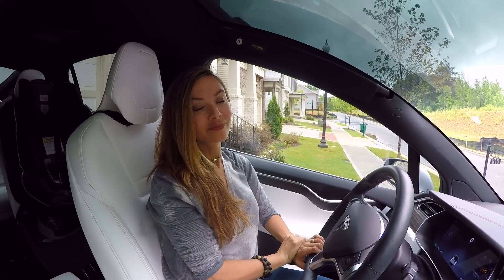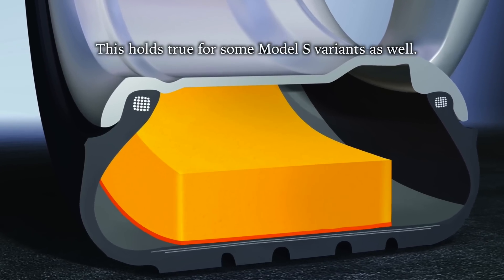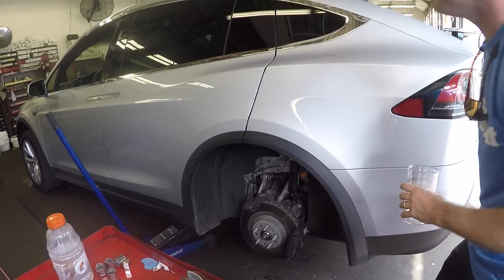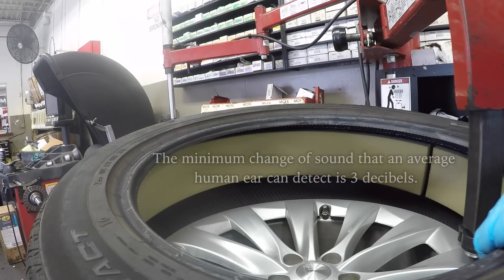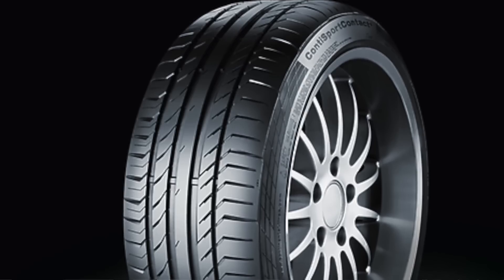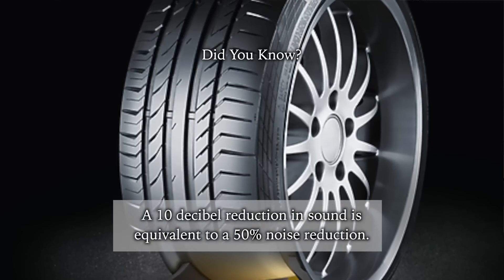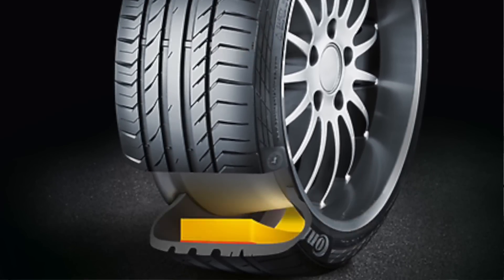Did you know that the Model X tires — even the standard ones — are Conti Silent tires? They're Continental Silent brand tires and have a special foam interior lining inside those tires which reduces cabin noise by nine decibels. Essentially it's foam padding that dampens the sound before it penetrates the tires and into your cabin. With a car this quiet, anything you can do to get rid of road noise is beneficial.